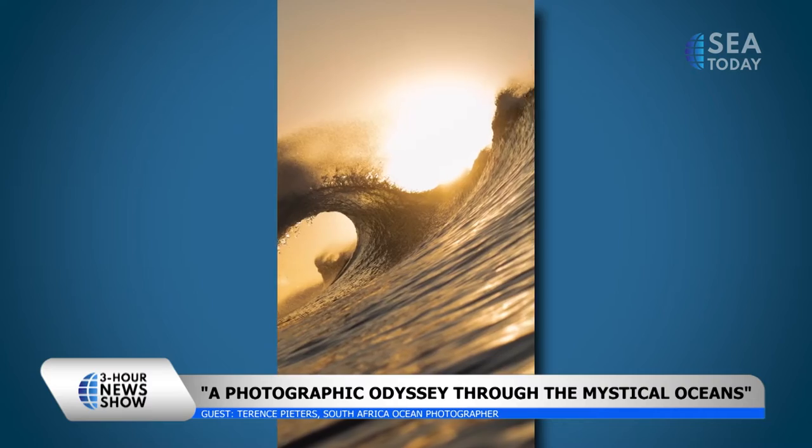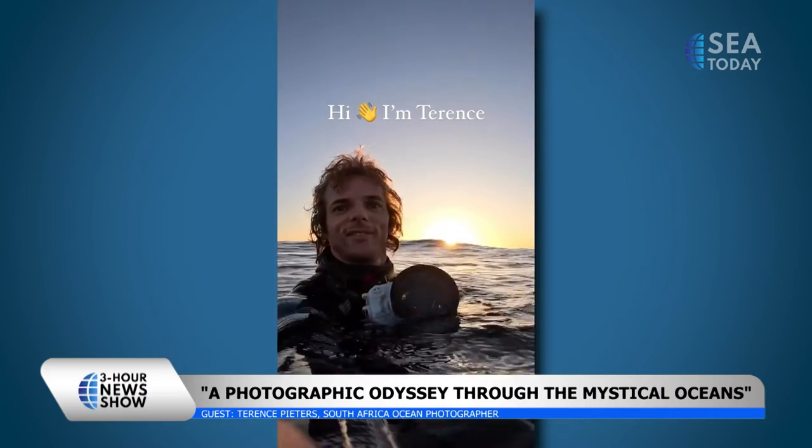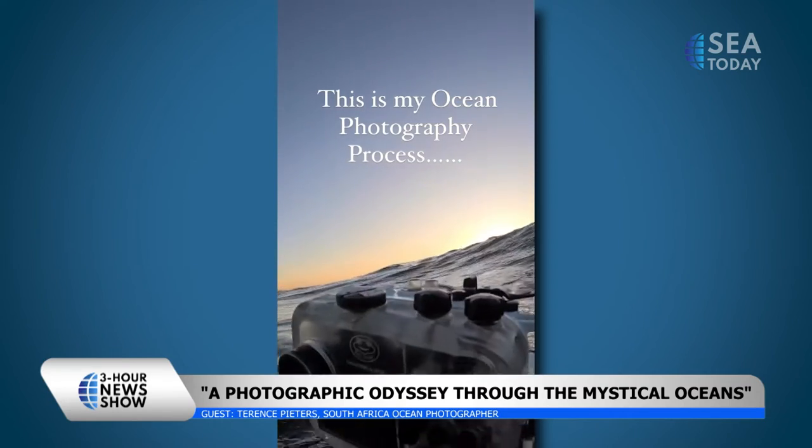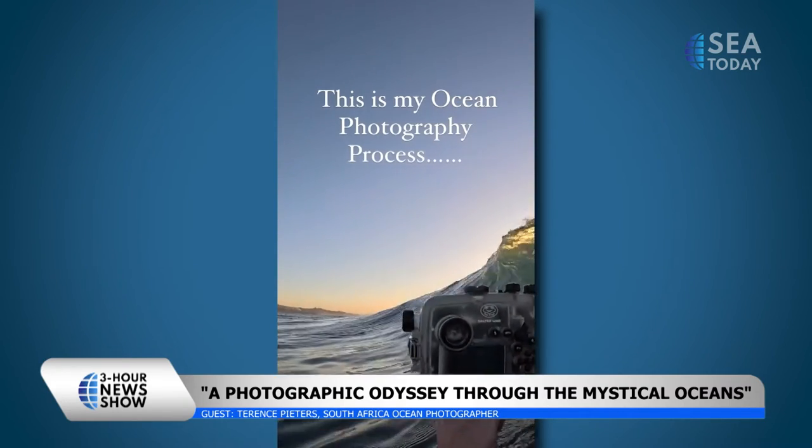And the one behind you is just one of the examples of the photos you captured, right? Amazing. One of the ones that I really tried very hard to capture — I've tried to line up the sunrise with the curl of the wave, which is basically impossible, but for some reason it all lined up one day. I thought it was a painting.